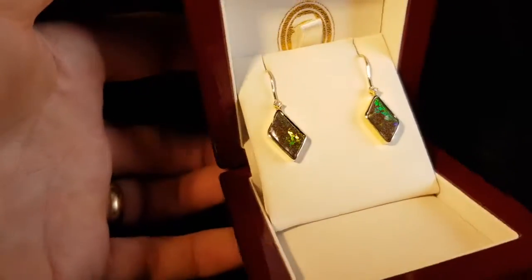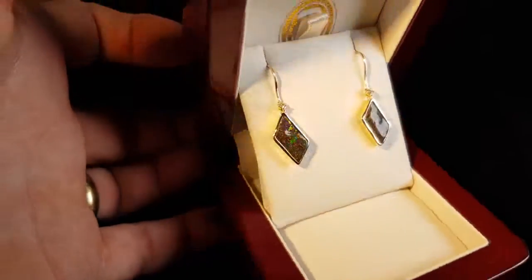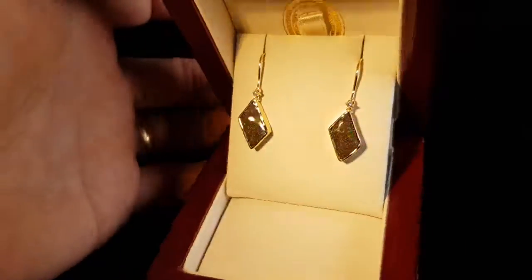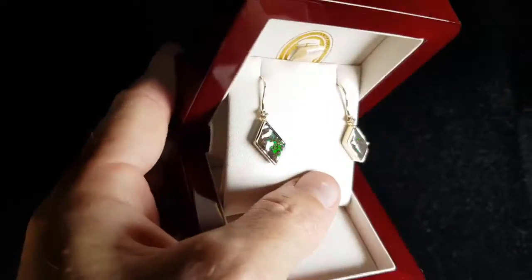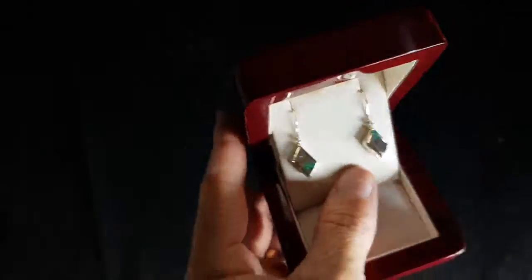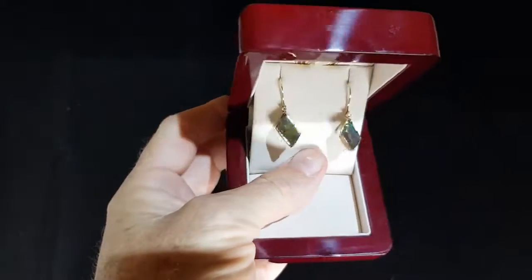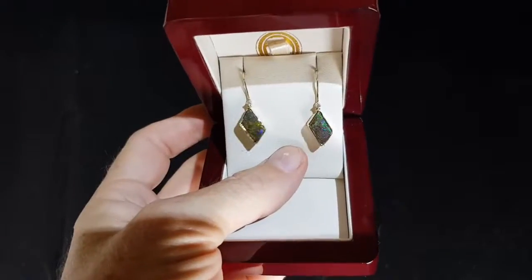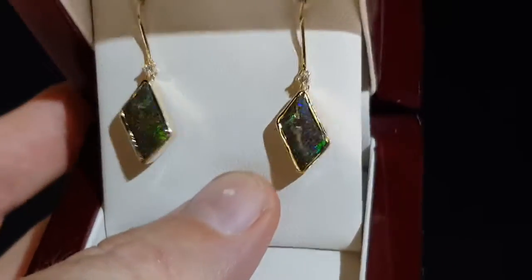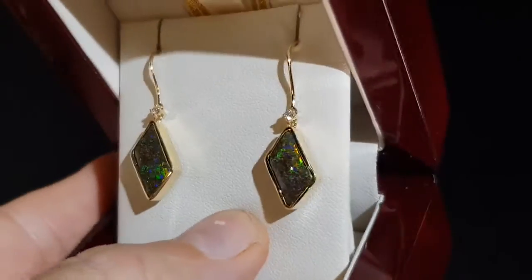Here we have some Queensland Boulder opal earrings — these are not doublets, not triplets, not synthetic, 100% natural. This is the opal in low light, showing how much it flashes. Just imagine wearing these earrings and seeing all that color — aren't they pretty?